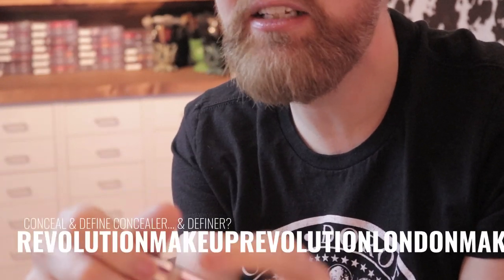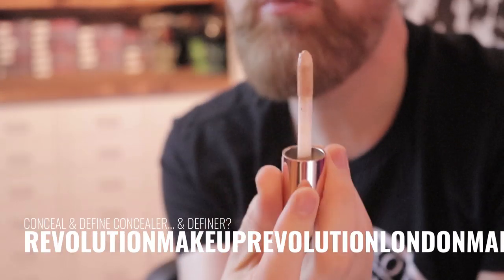The Makeup Revolution Conceal and Define Concealer comes with a big wand but a smaller, squat tube — you get about the same amount of product as the others. It's a little less coverage than Fenty and Tarte Shape Tape, but only just — it's still fairly full coverage. No emphasizing of fine lines, nice buildable formula, really good texture, very little creasing. I really liked this one, and at the price point I would definitely say this is worth checking out if you're looking for fairly full coverage.